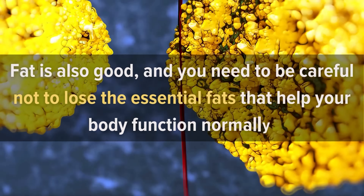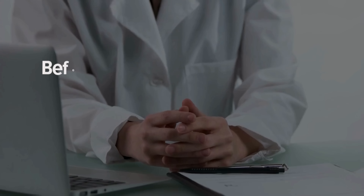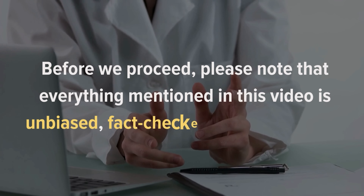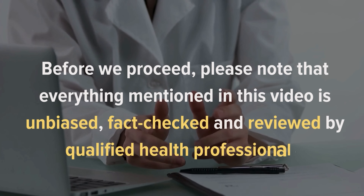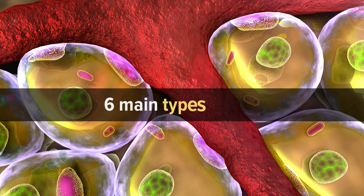Fat is also good, and you need to be careful not to lose the essential fats that help your body function normally. In this video, we will take a look at the six main types of fats and how to keep them in check. Everything mentioned in this video is unbiased, fact-checked, and reviewed by qualified health professionals.